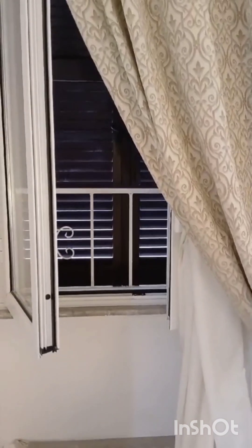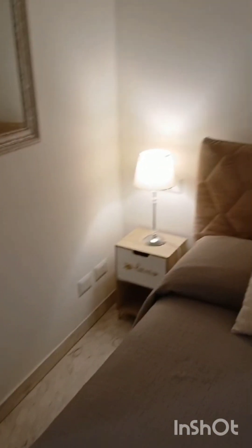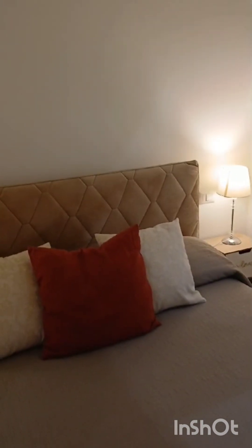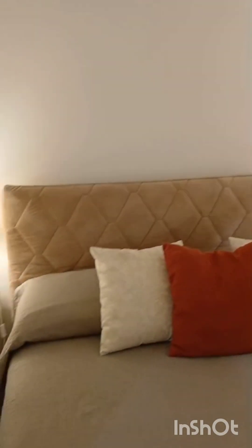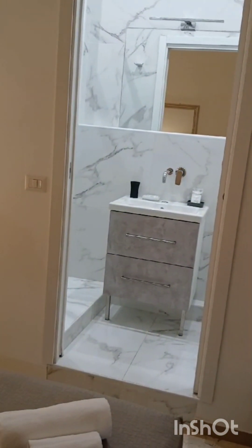This is it, guys! Natali Loves to Travel, showing you a nice little luxury suite in Rome. For more information you can always message me and I will share the link. Hit that subscribe button — Natali Loves to Travel, taking you everywhere she goes. Bye bye!